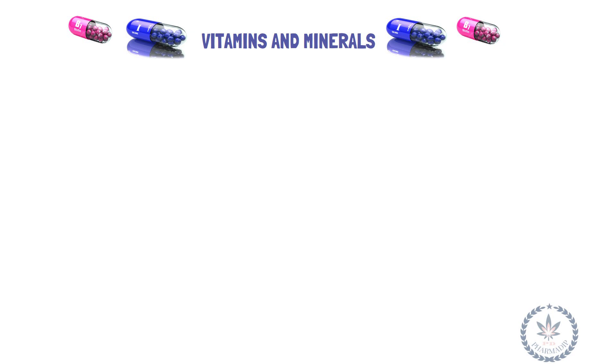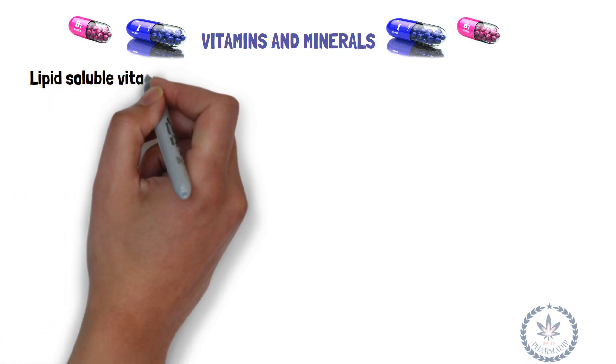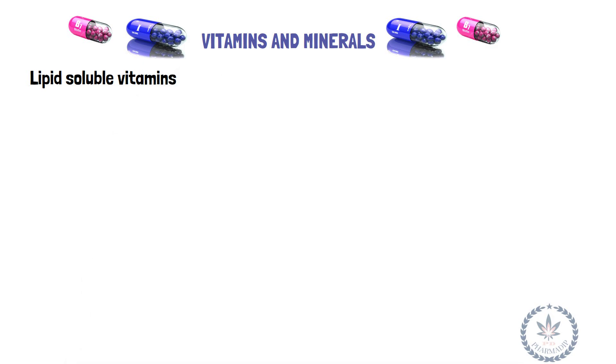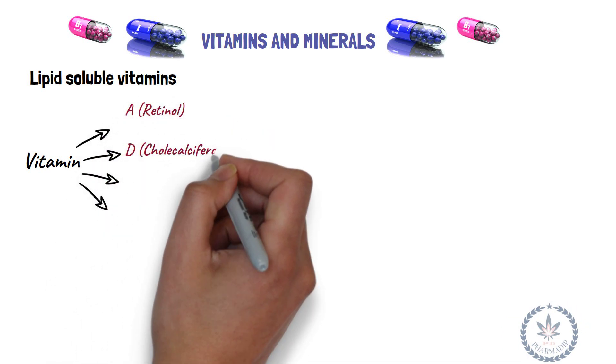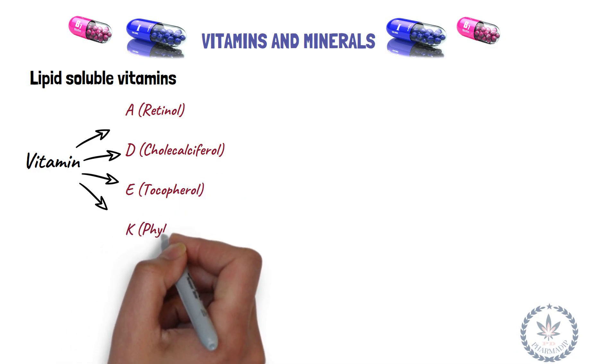Vitamins are classified as lipid-soluble vitamins and water-soluble vitamins. Lipid-soluble vitamins are: Vitamin A (retinol), Vitamin D (cholecalciferol), Vitamin E (tocopherol), and Vitamin K (phylloquinone).